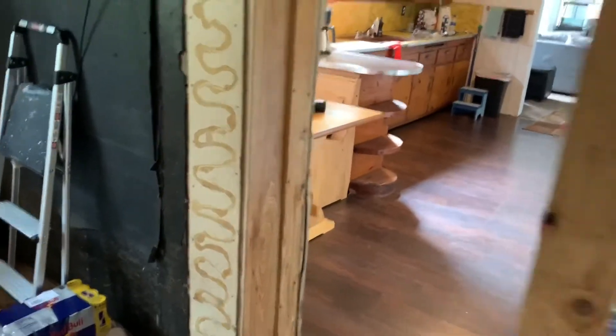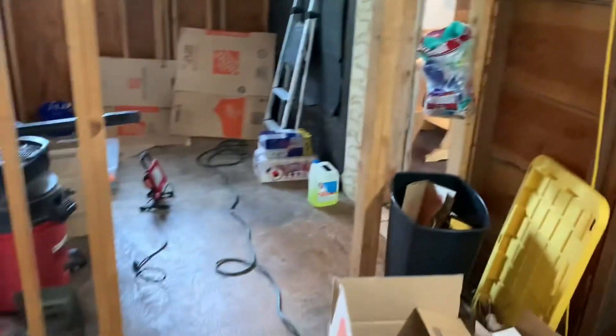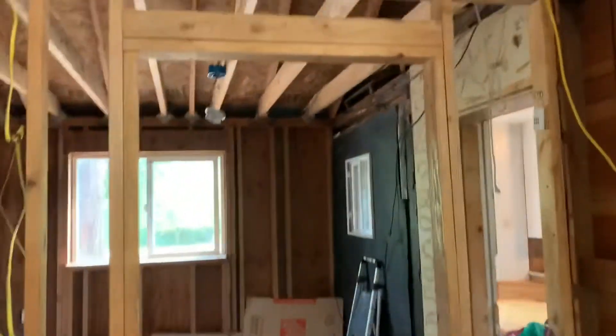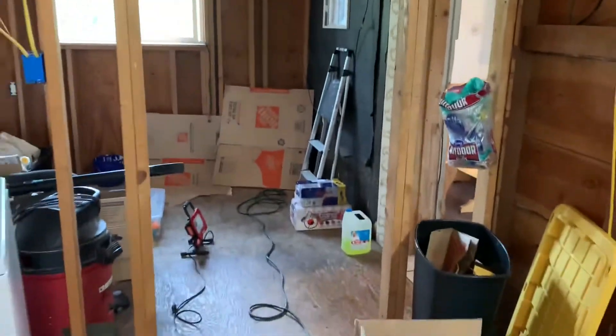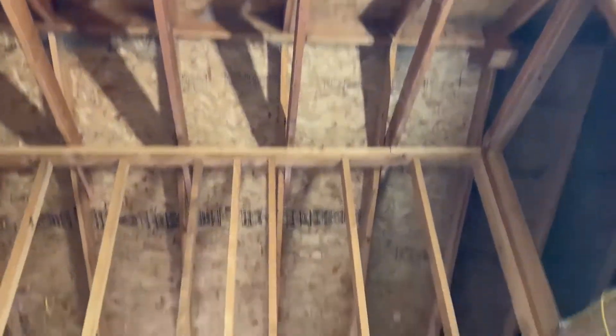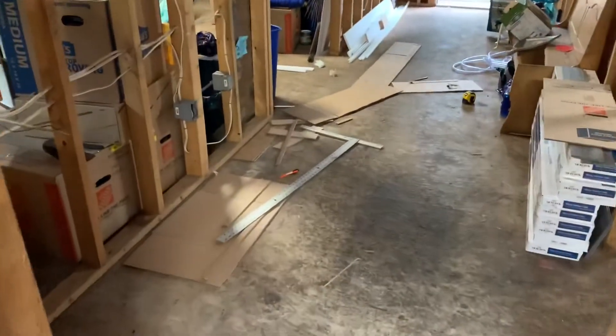This doorway here will no longer be here — it will be completely closed off. This section will be completely opened up so it will just flow right into the great room. That room right there will still have a doorway and that's going to be the mudroom. The ceilings are vaulted in here, pretty high just in this section. Not sure what this area will be — it'll just be a really big hallway.